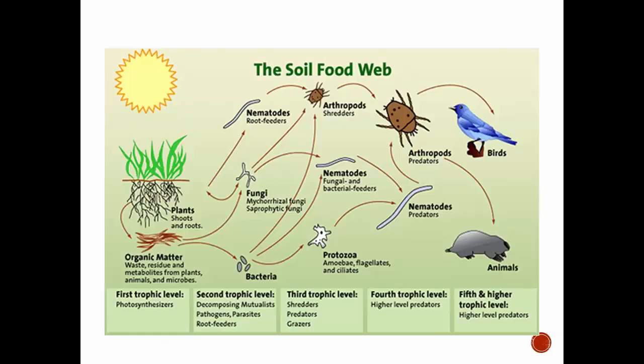Looking at the soil food web diagram, when we talk about arthropods we're looking at a couple of groups. There's fungi, bacteria, and many other organisms, but arthropods play a couple of key roles. One is as a shredder — breaking down organic matter in the soil. They also are predators of smaller organisms. They're right in the middle of the food web, connecting the smaller and larger organisms together.